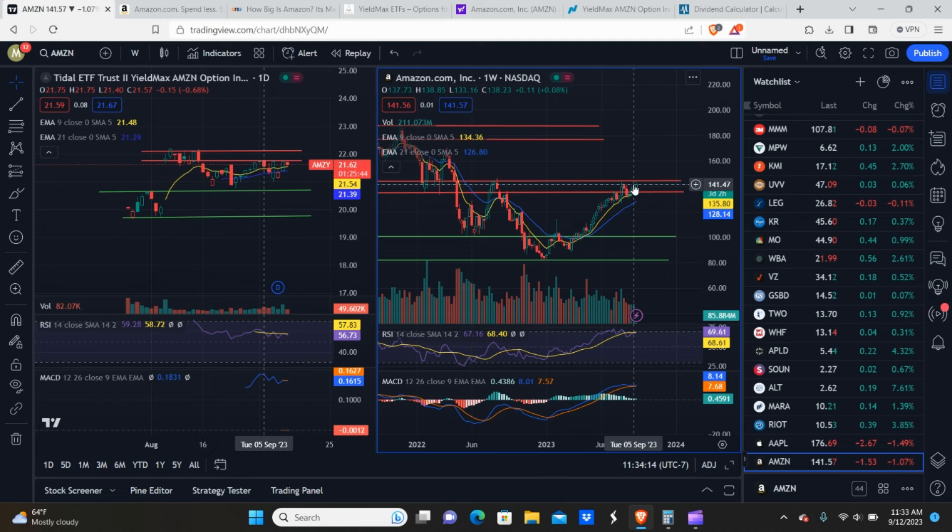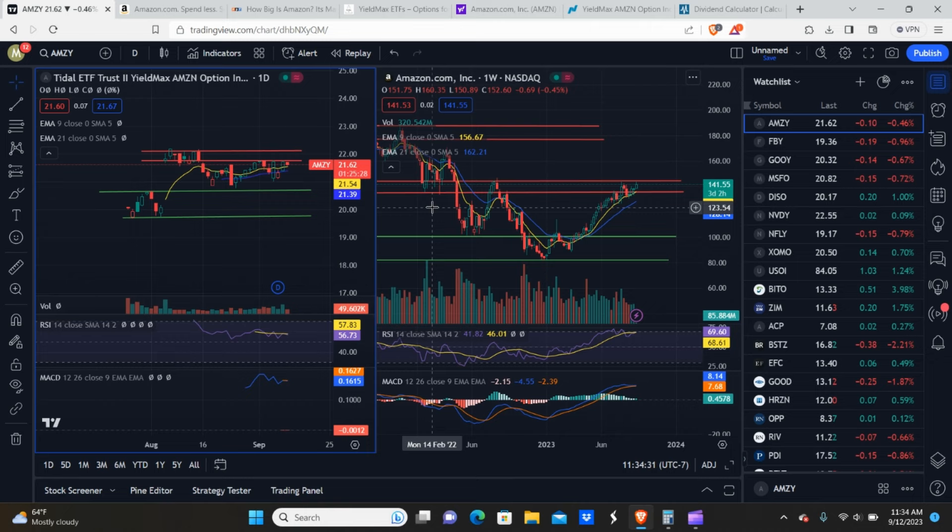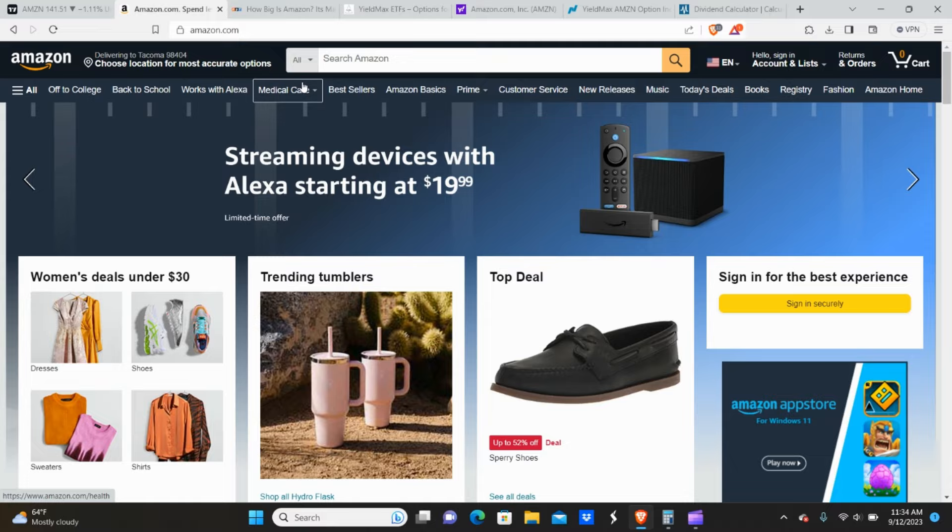If I was going to buy shares of AMSI personally, I would buy some up here and dollar cost average my way down to wherever it goes. That pretty much covers the share prices and the technical analysis for both AMSI and Amazon. Now let's get into what Amazon actually does as a business.